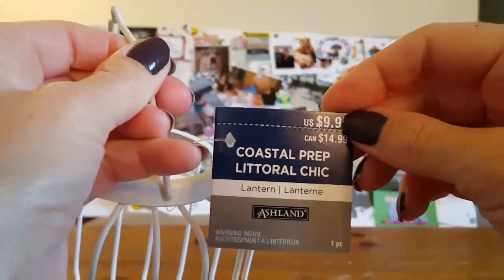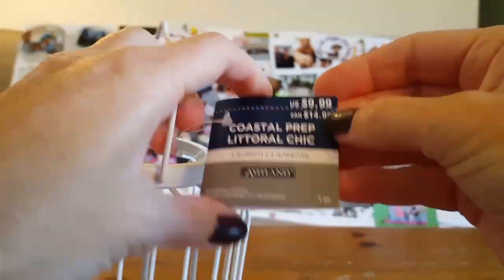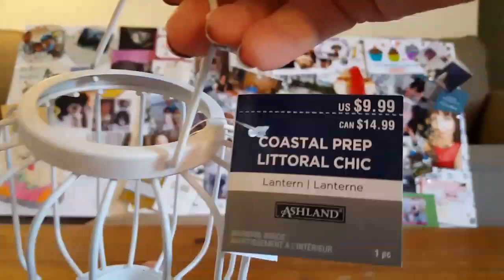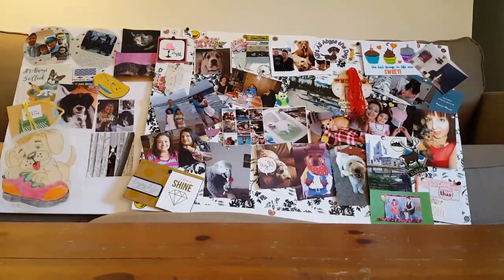Gracie picked this out — it's sold for $9.99 by Ashlyn. You put like a little tea light or candle in there and it's a whitewash finish. I bought that for her and yes, it was 80% off.